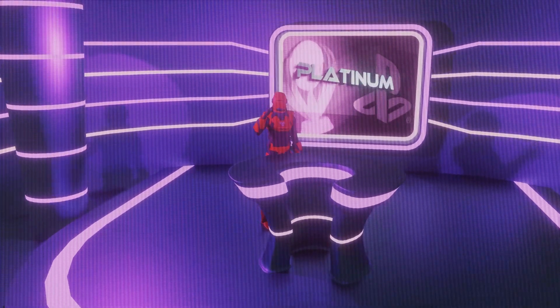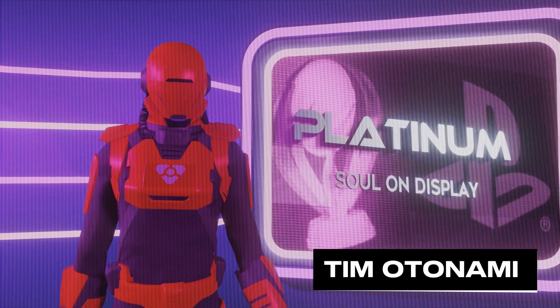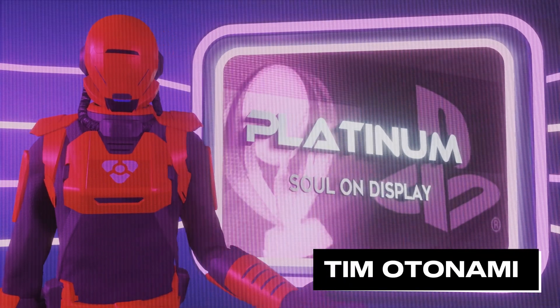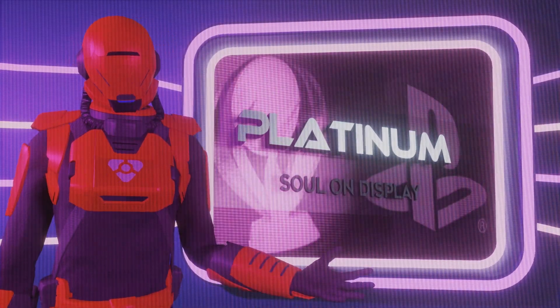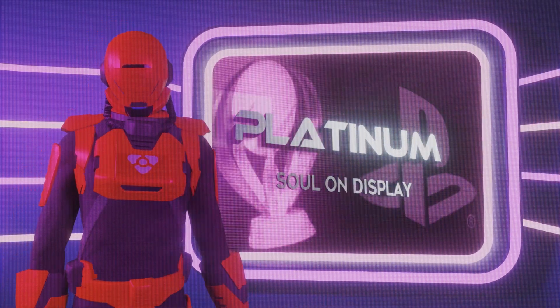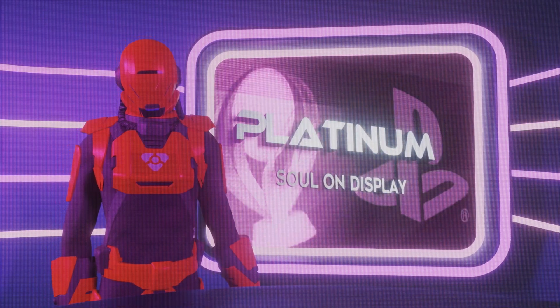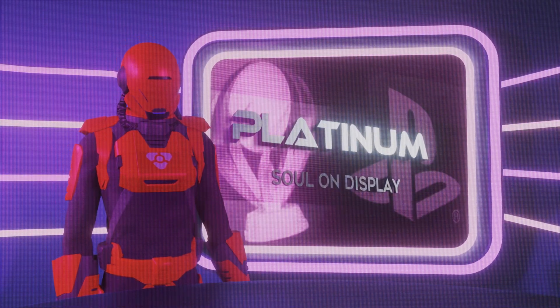Hello, and welcome once again to another episode of Platinum Soul on Display. I'm your host, Tim Otonami, and tonight we'll be taking you on a very special journey to examine a collection of one of the greatest fighting game franchises of all time. We'll join our series creator and producer, Harlem, and editor and designer, Max, in just a moment. But let's take a look at the game.